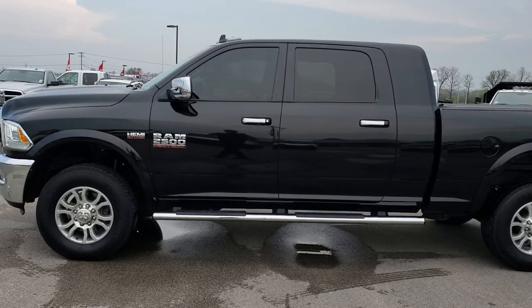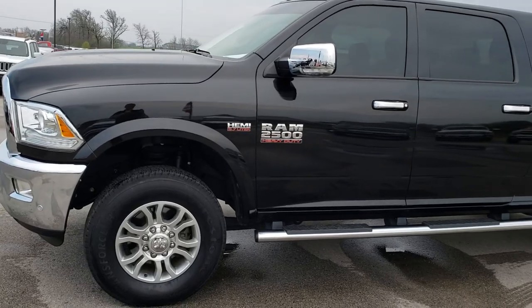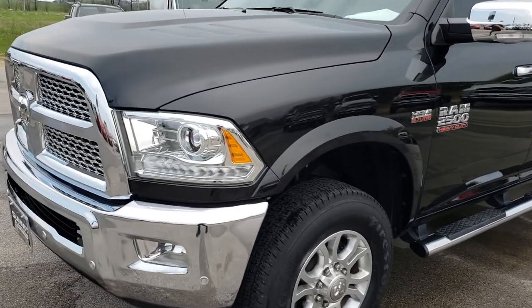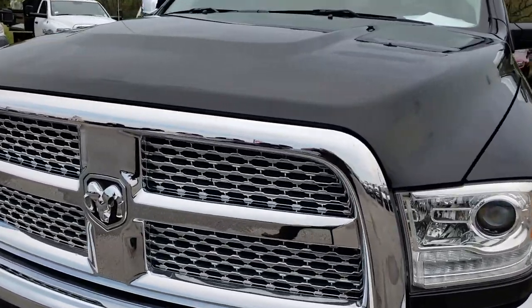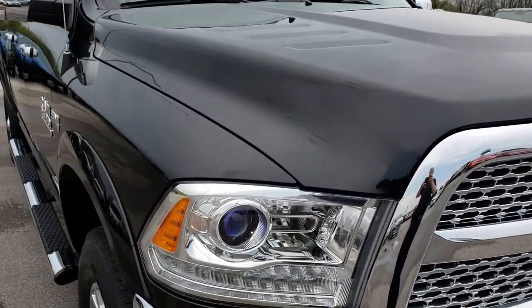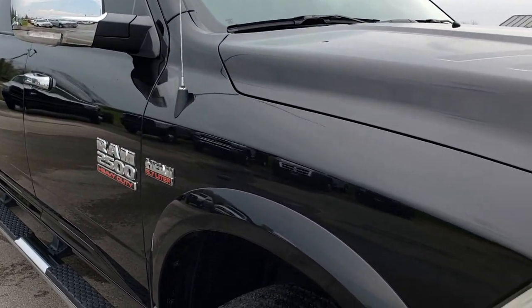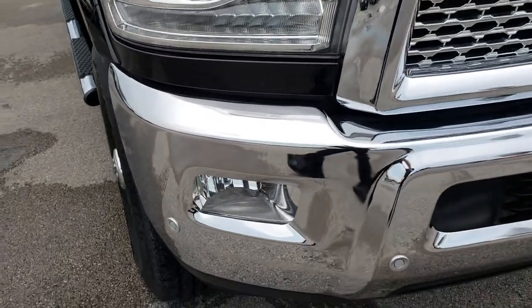This is stock number 9538. We are here at Summit Automotive in Fond du Lac, Wisconsin, your new and used heavy duty truck headquarters. Today we are checking out this super clean 2016 Ram 2500 Mega Cab Short Box. This truck has the 5.7 liter V8 Hemi motor. From this HD video, you will be able to tell that this truck is like new all the way around, which is amazing considering the miles on it.